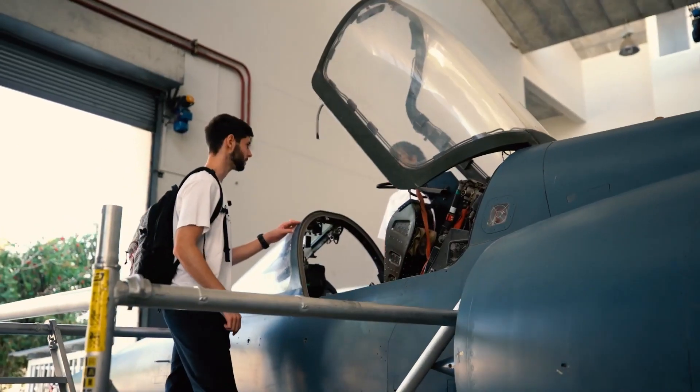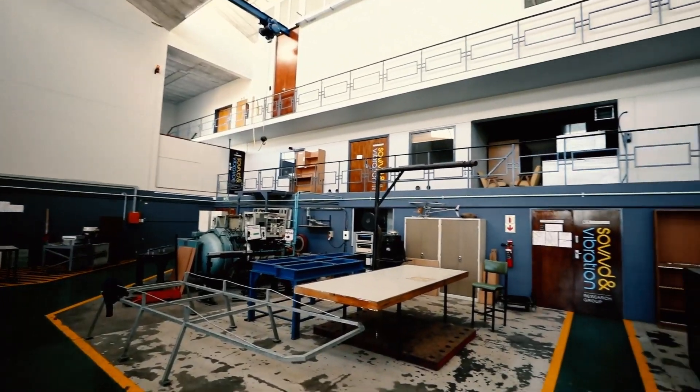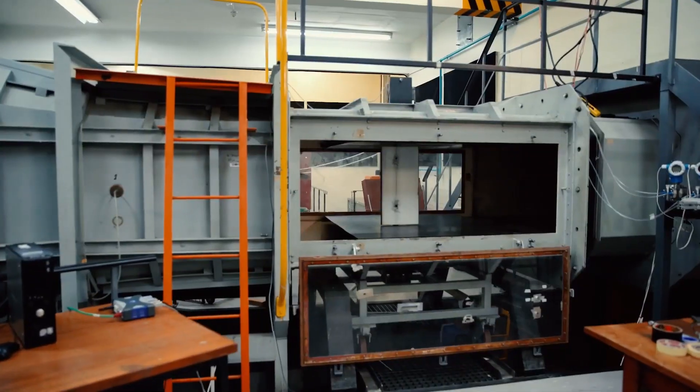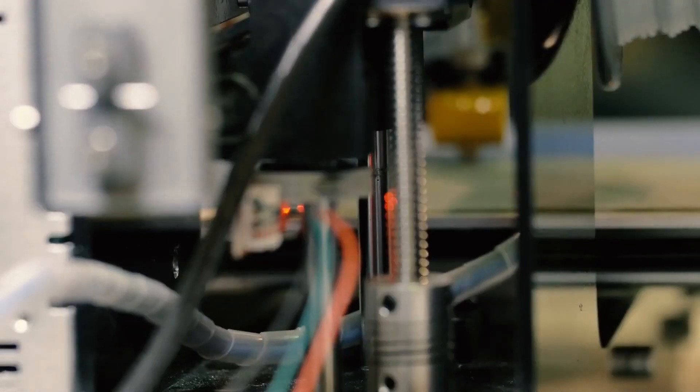We recently renovated our mechanical and mechatronic engineering buildings. We've got advanced lecture halls, labs such as this which involve a number of testing spaces, wind tunnels, mechatronic automated labs. We also have additive manufacturing, which is 3D printing of metal parts for aerospace and biomedical applications.